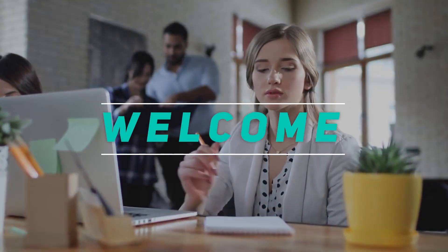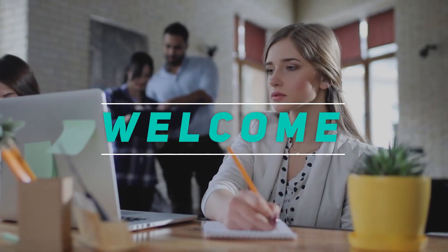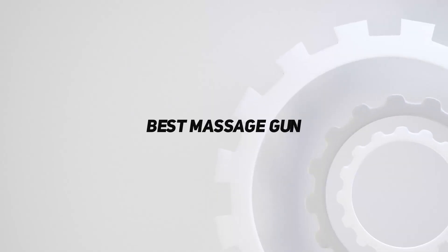Hey, welcome back to my channel. In this video, I'm going to talk about the top 5 best massage guns.